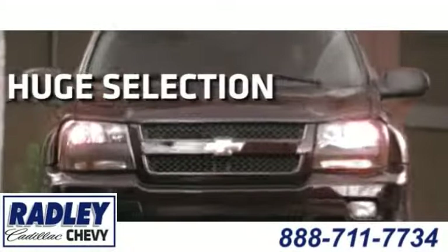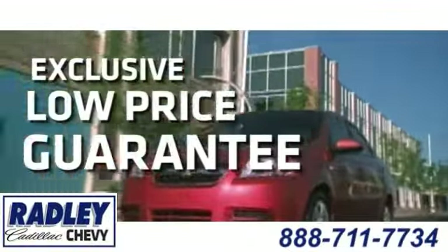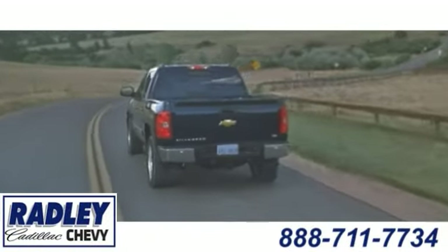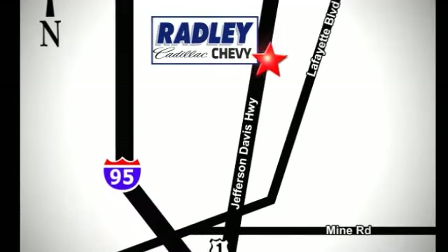We have a huge selection, exceptional customer service, and the exclusive low price guarantee. Conveniently located at 3670 Jefferson Davis Highway in Fredericksburg — Radley Cadillac Chevrolet.